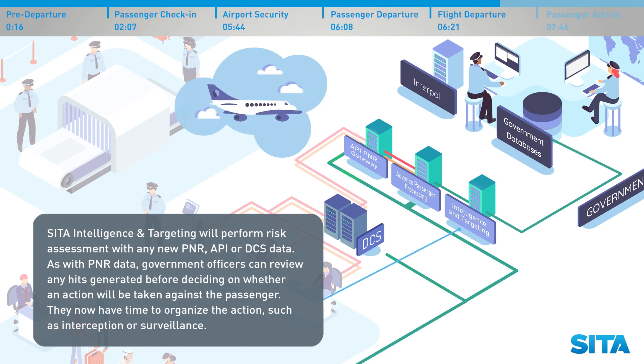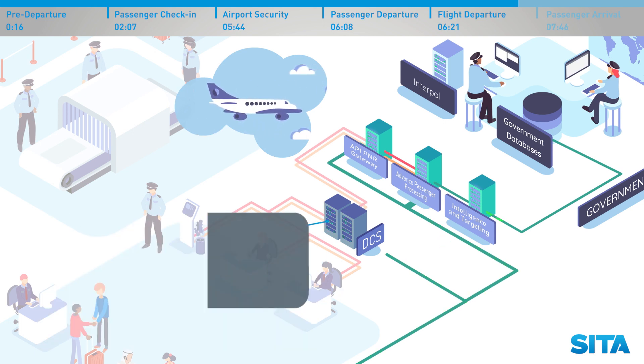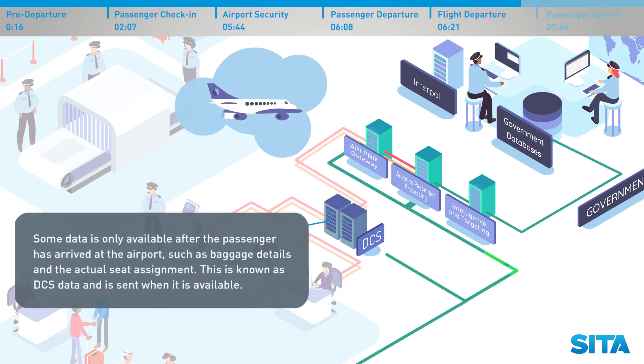As with PNR data, government officers can review any hits generated before deciding on whether an action will be taken against the passenger. They now have time to organize the action, such as interception or surveillance. Some data is only available after the passenger has arrived at the airport, such as baggage details and the actual seat assignment. This is known as DCS data and is sent when it's available.